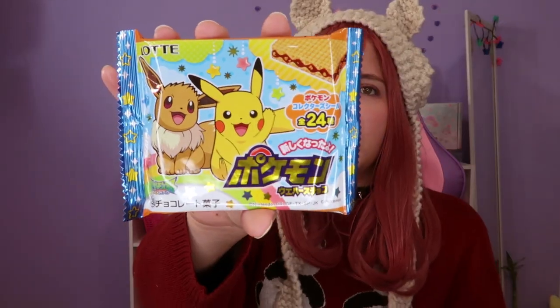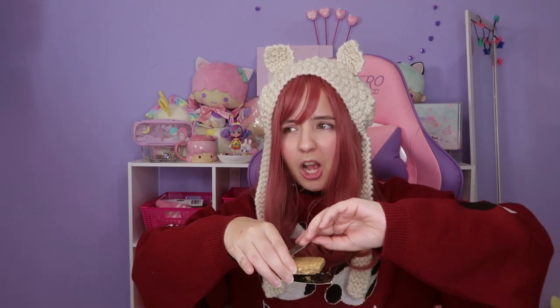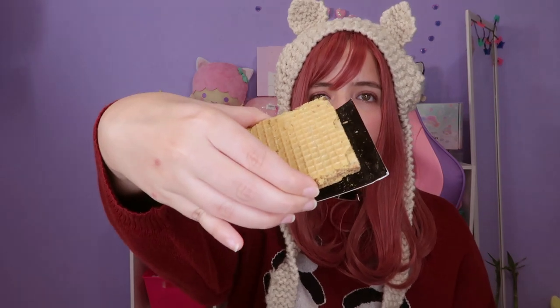We got a lot of waffles in this box! This next one is so cute because it has Pikachu and Eevee on the packaging — from the brand Lotte. 'Pokemon Waffles — a chocolate Pokemon snack with crispy waffles and a sweet taste, comes with a collectible card inside. Which one did you catch?' Oh my gosh — I see the card! Let me see which one... it's a Pokemon I actually don't know. I used to watch Pokemon up to a certain generation but this one I don't recognize — and it's a shiny card! It looks so cool.